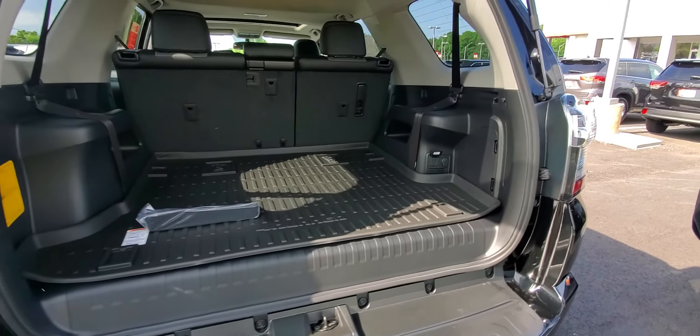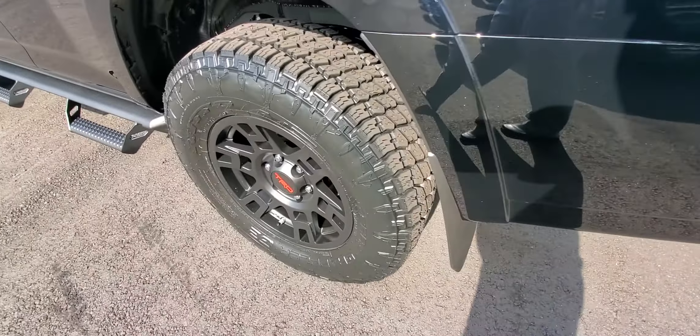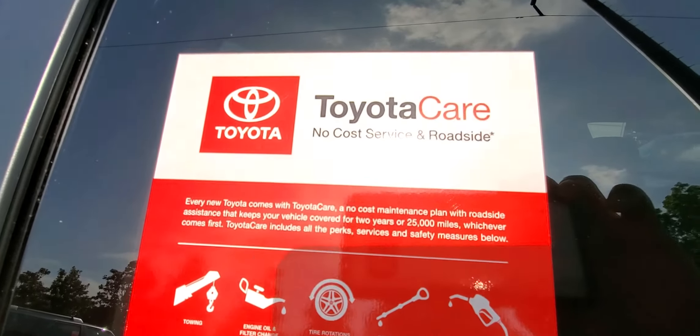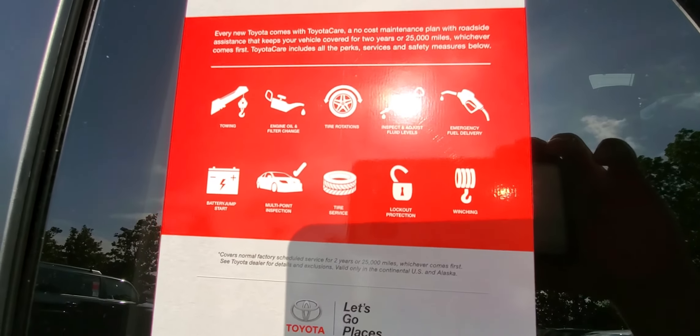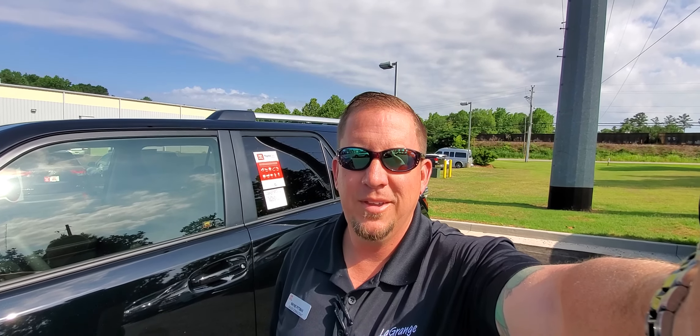Here at LaGrange Toyota, we do tires for life on all our new Toyotas — there's no limit on miles or years. Plus, you're going to get no-cost service and roadside assistance for the first two years. All your oil changes and tire rotations are going to be free, plus if you need a tow for any reason. Alexis, my name is Wayne Pittman here at LaGrange Toyota. You can reach me directly at 423-331-8343. Have a great day.